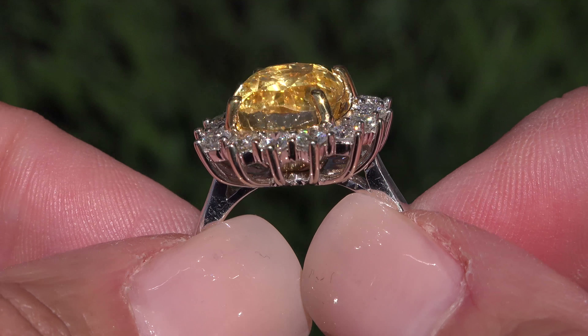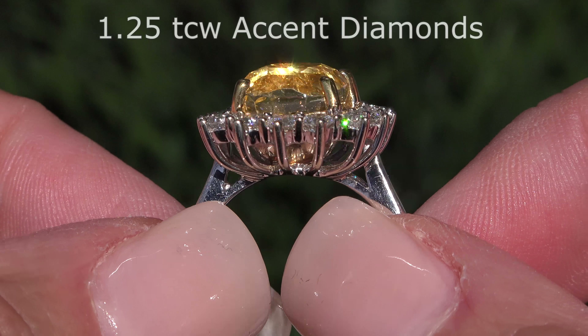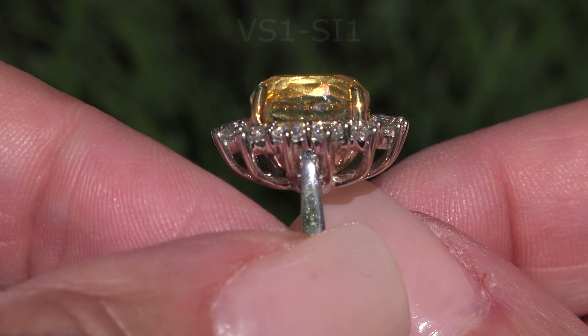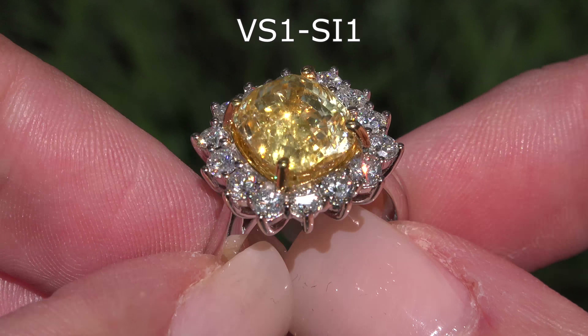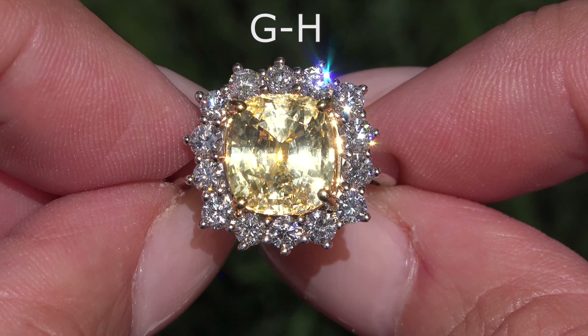This solid gold ring is mounted with 14 round brilliant accent diamonds that total an additional 1.25 carats. These natural diamonds are all graded at VS1 to SI1 clarity with near colorless G through H color.